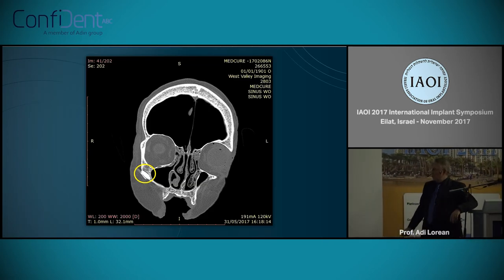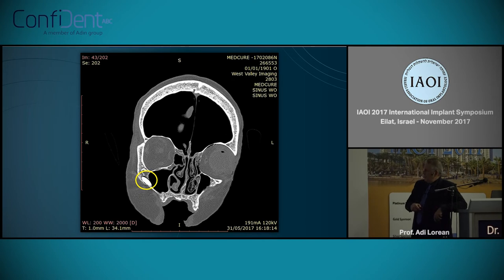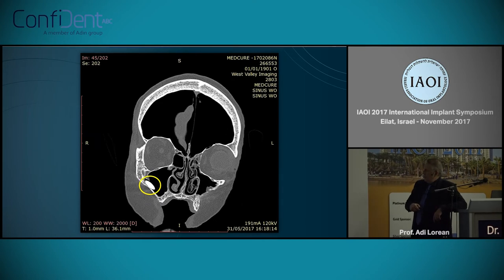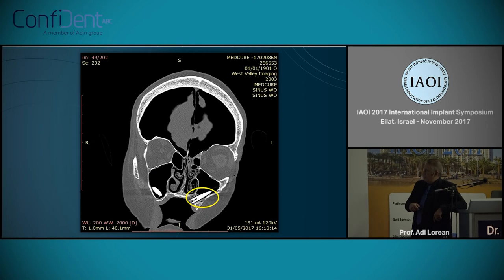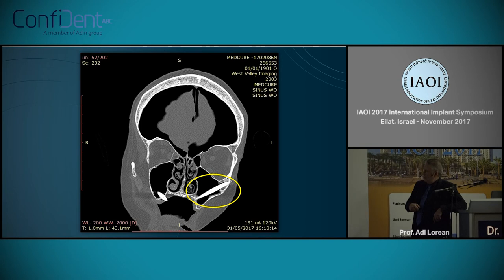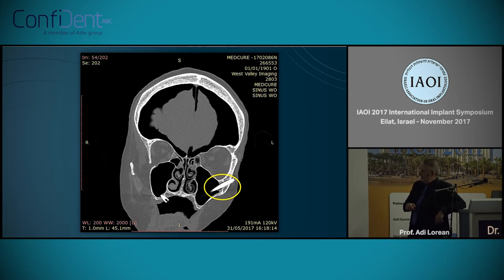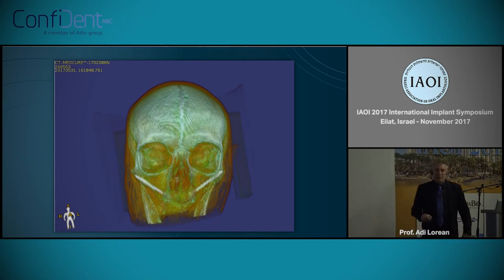Just to show you the CT scan — the pre-op CT scan of one of the specimens. You can see it on the right side of the screen, and then you see it on the left side of the patient — and again, the final position of the zygoma.